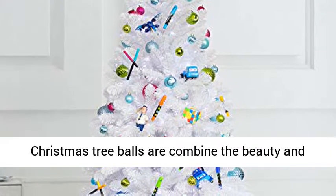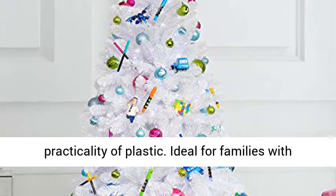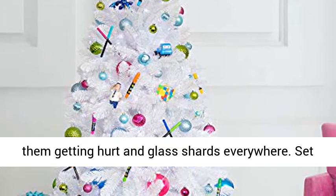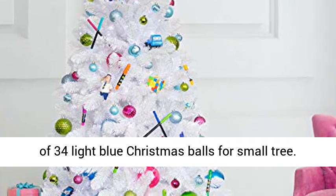Shatterproof Christmas tree balls combine the beauty and luster of real glass with the unbreakable practicality of plastic. Ideal for families with kids and pets — sets you free from worrying about them getting hurt and glass shards everywhere. Set of 34 light blue Christmas balls for small trees.